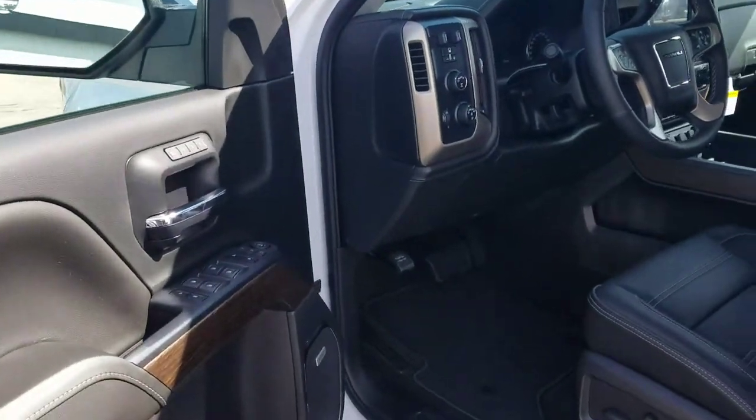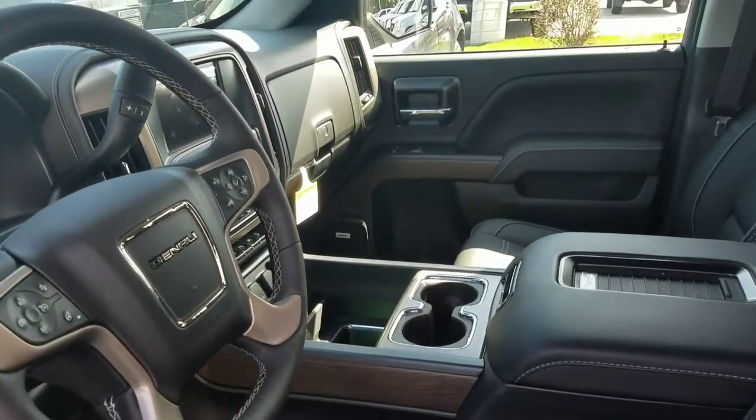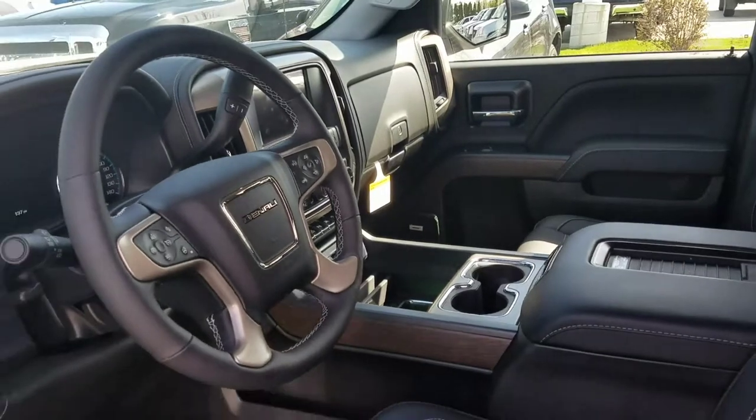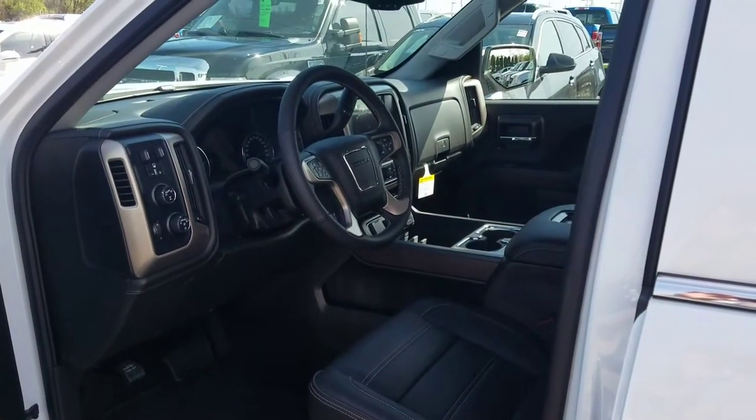Very well appointed on the interior. Just a great truck — nice quiet ride, comfortable ride. You will not be disappointed in the 2017 Sierra Denali.